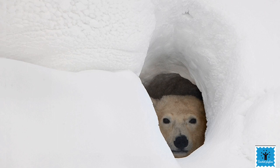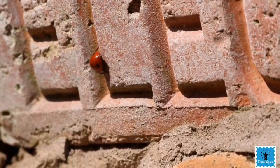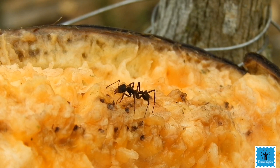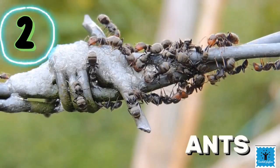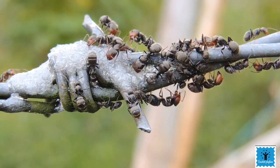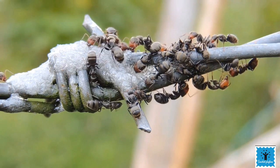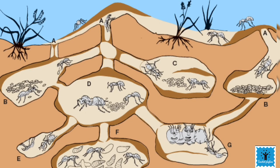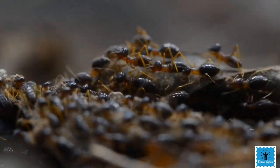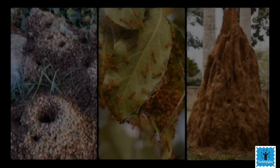We have seen that there are some big animals who make very small homes. On the other hand, there are some small animals that have very big homes. Ants are known as a hard-working creature in the world. They are one of the few animals able to modify their environment according to their needs. They often build very elaborate nests and spend a lot of energy in their construction.